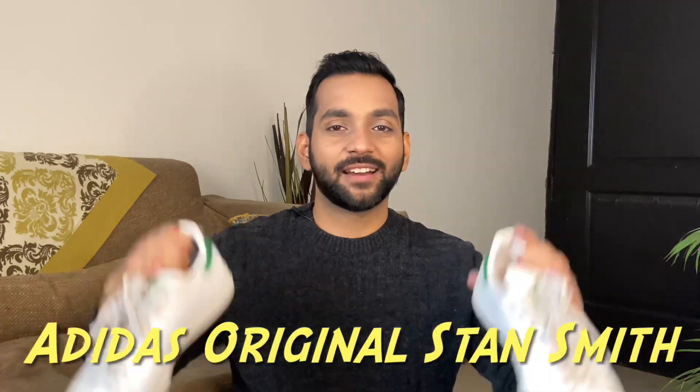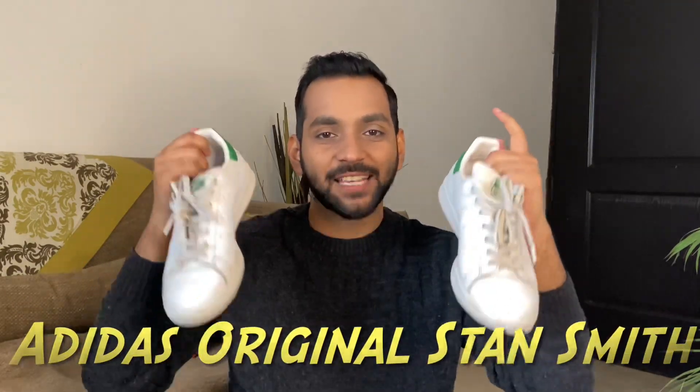Now let's move to a little more expensive range. These are Adidas Originals Stan Smith — don't worry, these are original, not fake. I bought them 2-3 years ago and as you can see I've worn them very heavily and used them quite roughly. These were around 7000 rupees. They are a little expensive, but I was really craving them and couldn't control myself. Compared to the value I've gotten, having used them for two years, I think they were worth it.